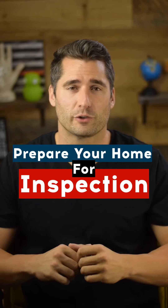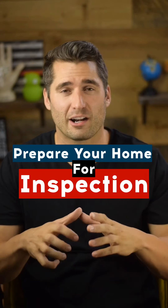Hey there everybody, it's Leland the realtor, and in this video we are going to talk about how to prepare your home when you're selling it for the inspector to go through it. Once your home is under contract, a buyer is going to want a home inspector to go through your home and inspect the entire thing. There are a handful of things that you really want to make sure you pay attention to and problems you want to solve before they even happen.